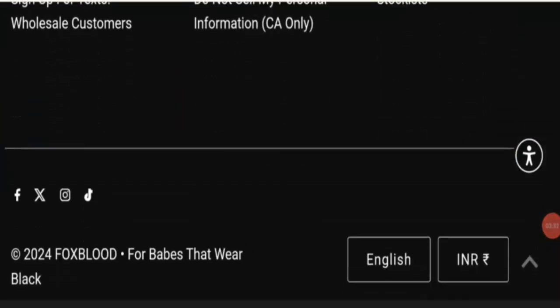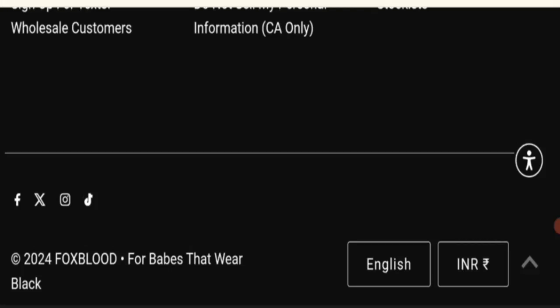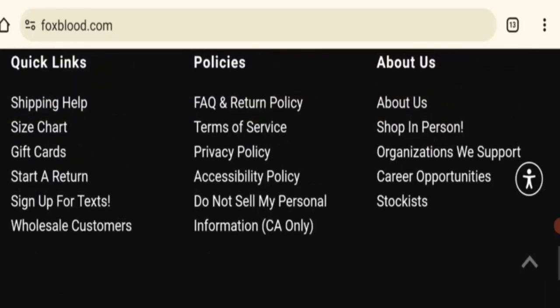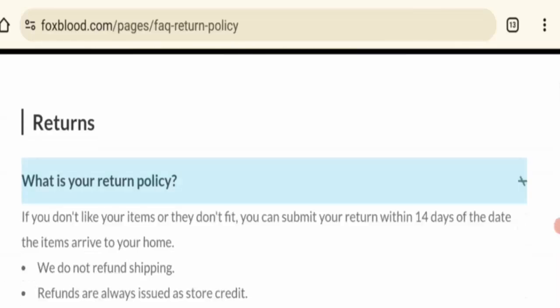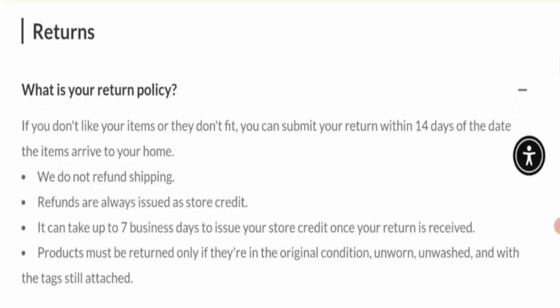Next is social media presence check. This website has a strong social media presence, so that is a legit sign. Next is the return information — click on FAQs and return policy. This website mentions a 14-day return policy. If you buy any product from this website, you can return it within 14 days.